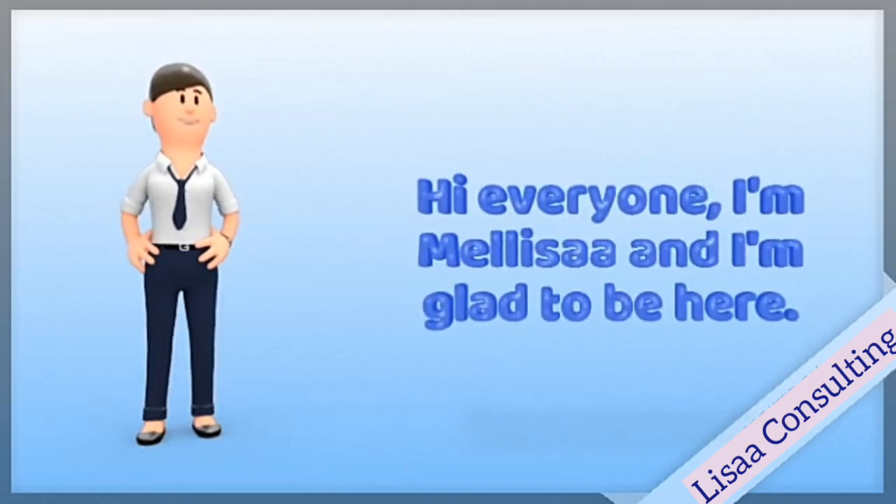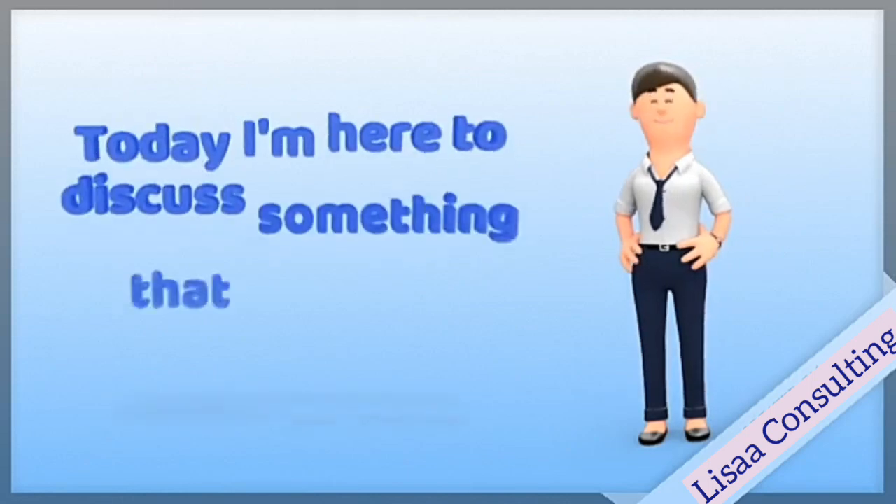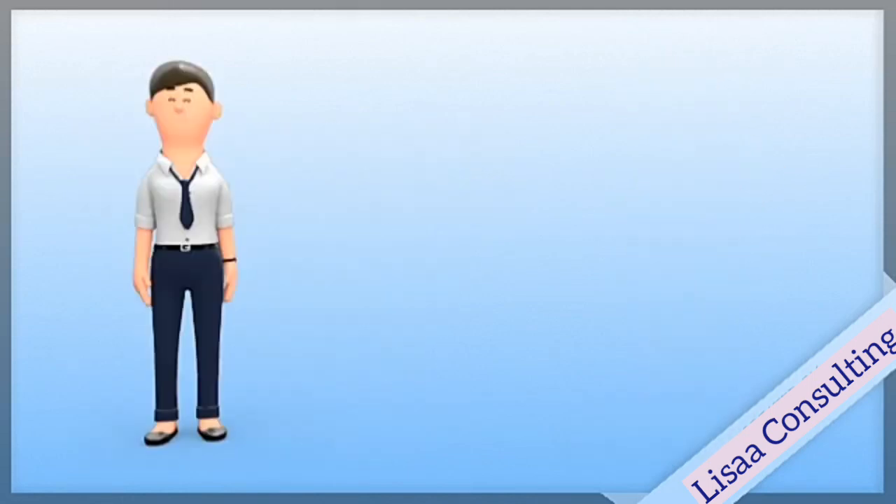Hi, I'm Melissa and I'm glad to be here today. We're treating a topic that might give you a headache, and it is voiced and voiceless sounds.